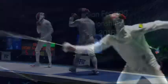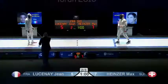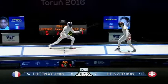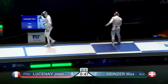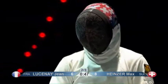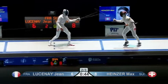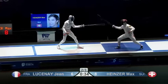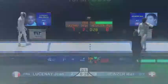Gregory Gross over to speak to Luznay. On the replay there, Heinzer punishing the mistake of Luznay — he just opened up the top of his arm, only for a second, but that was long enough for Heinzer to land a direct hit over the top. Luznay has got to push now and that is going to play into Heinzer's hands. Weapon checked — point stands.